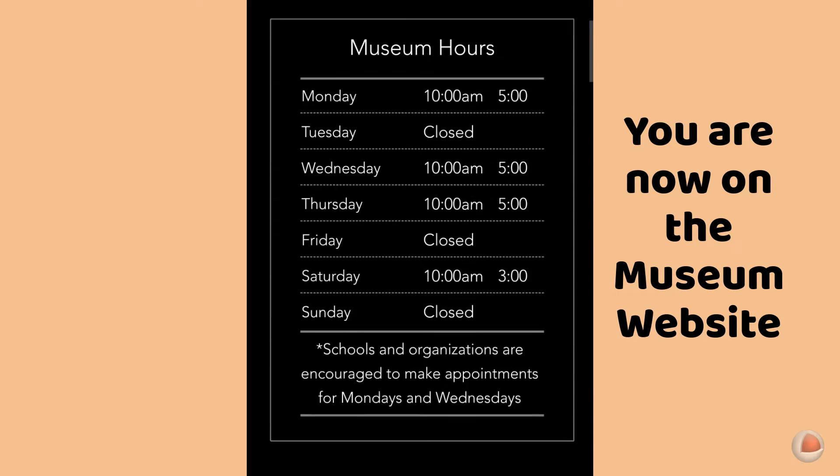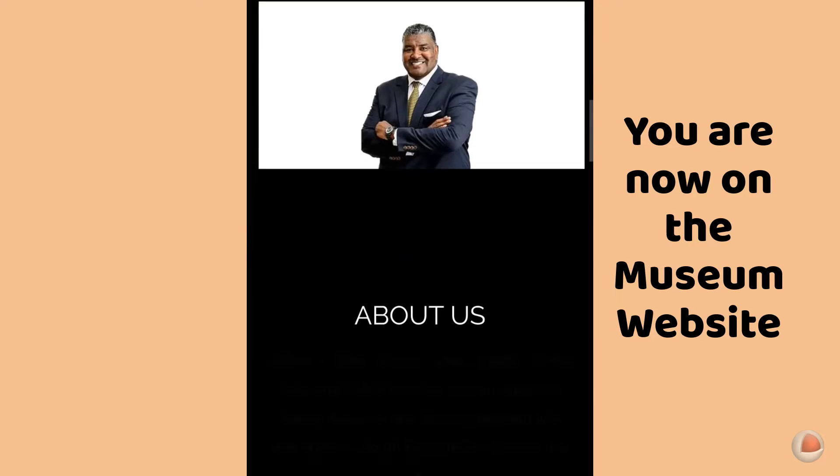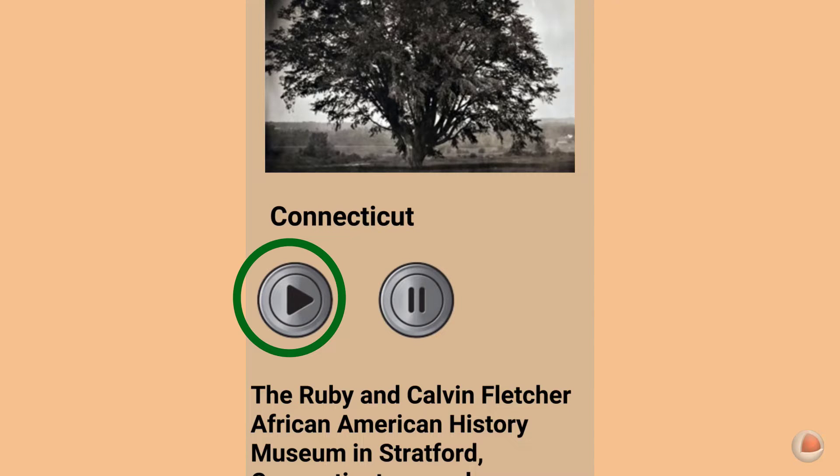This is the Ruby and Calvin Fletcher African American History Museum in Stratford, Connecticut, that opened October 30, 2021. If you'd like to hear the text of the description read to you, just tap the play button.